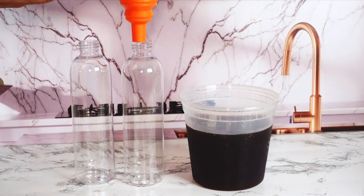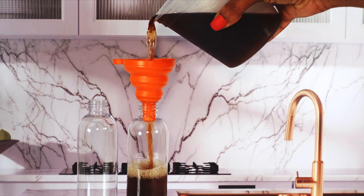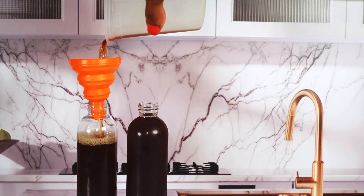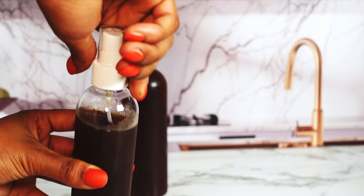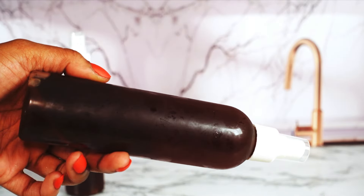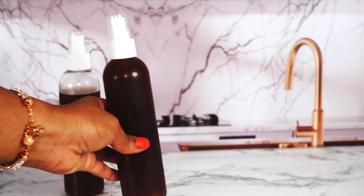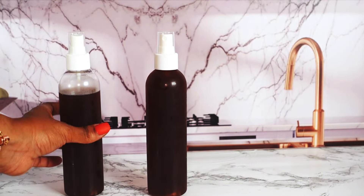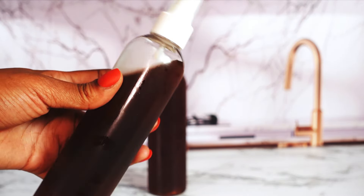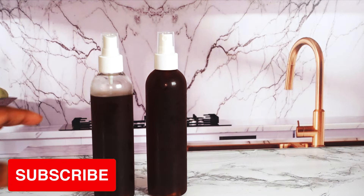I have two spray bottles because I have a lot of hair, but make as much or as little as you need. I used a funnel to keep it as clean as possible — it turned out fine, I didn't spill any. Remember when I told you to use extra water when making your mixture — this is why, because I didn't even have enough to fill up the second spray bottle even after adding more water. The water definitely evaporates. It smells good, it looks good, and now I'm going to apply this to my hair. If this was helpful, make sure you like and subscribe.